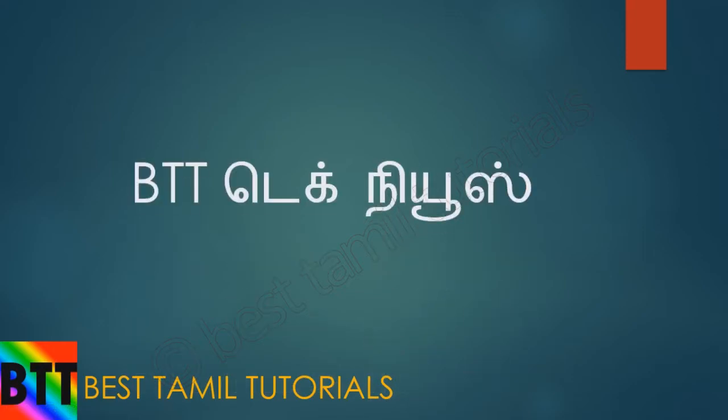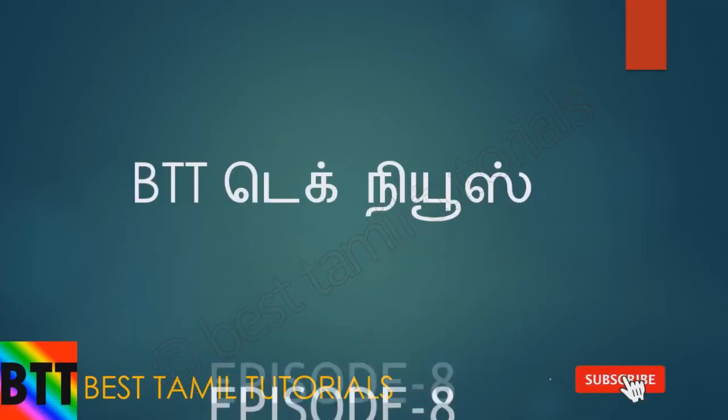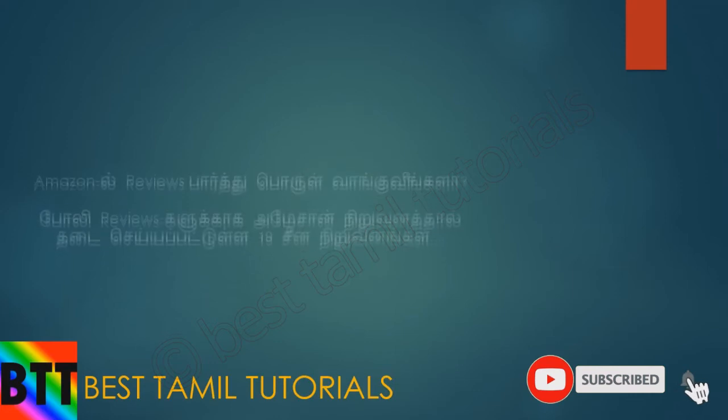Hello everyone, this is BDD Tech News episode 8. What are the first news?